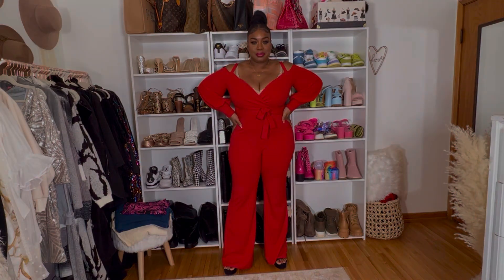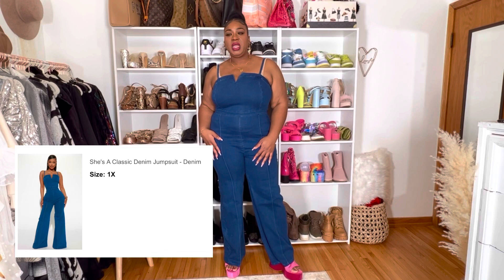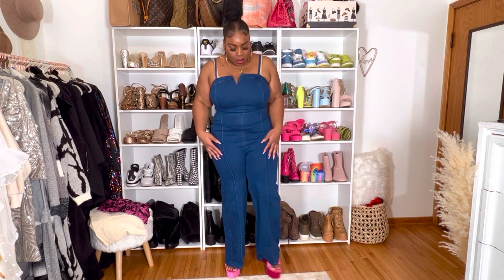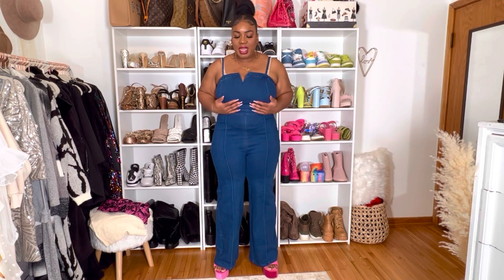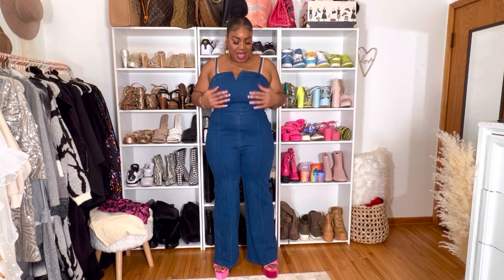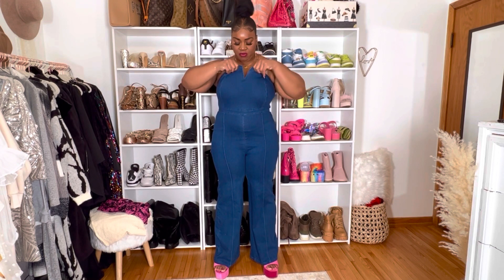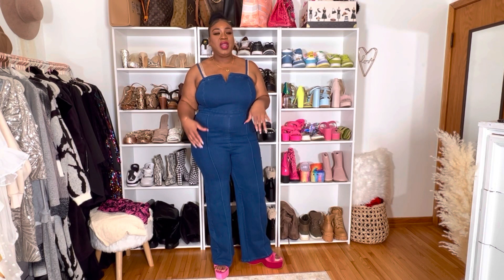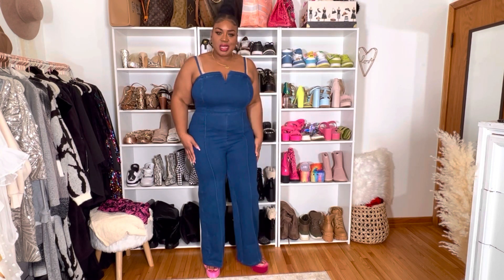This next outfit might be a little too casual for my birthday depending on what I'm doing, but I wanted to show it because it's so cute. It has a wide leg with a seam down the middle, it's stretchy with a nice thick stretch, holds me in — I could probably go braless. It zips in the back, has straps, a little V in the front, and really just holds you in. It's really cute, and I could put some heels on to elevate it and make it look fancier.